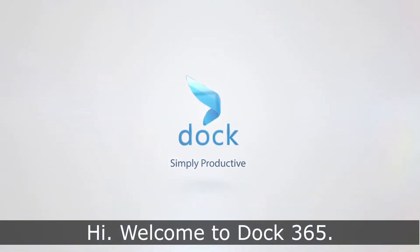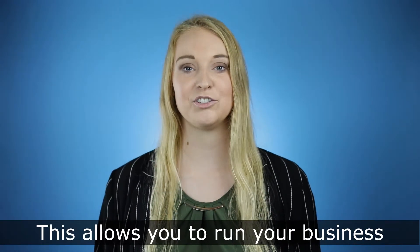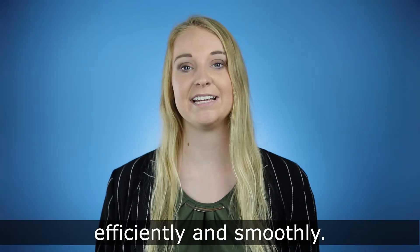Hi, welcome to Dock365. Dock has created a contract management solution that allows you to manage your contracts from beginning to end. This allows you to run your business efficiently and smoothly.